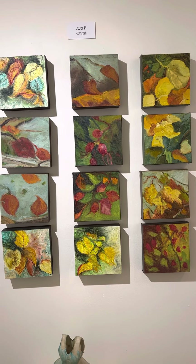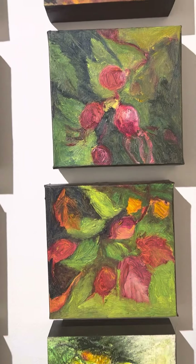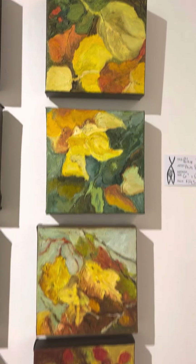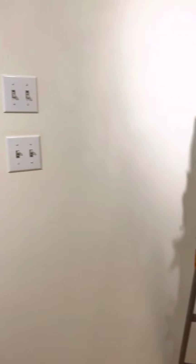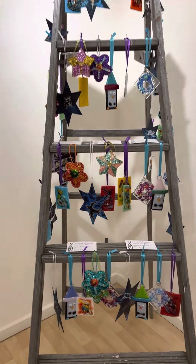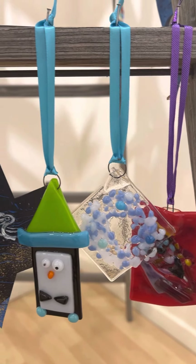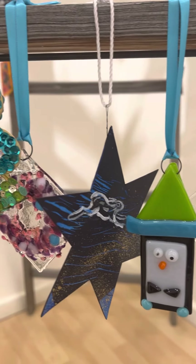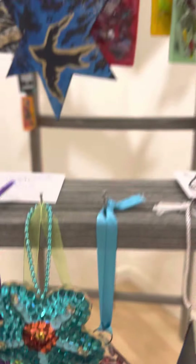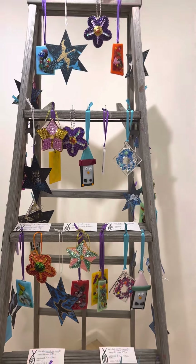Small works by Avery P. Crystal. All kinds of goodies on this ladder — ornaments by Amy Ellis, Linda Leon, Aaron Dixon. Might be some others on here too, so come take a look at that.